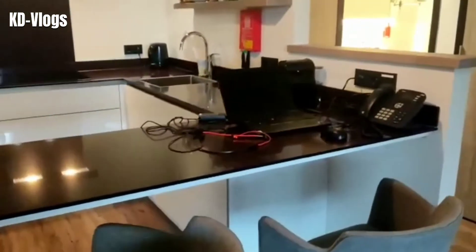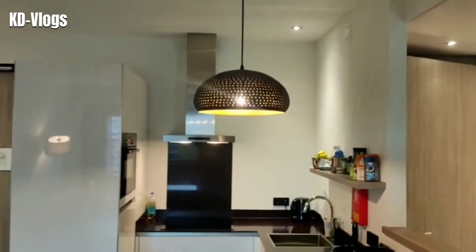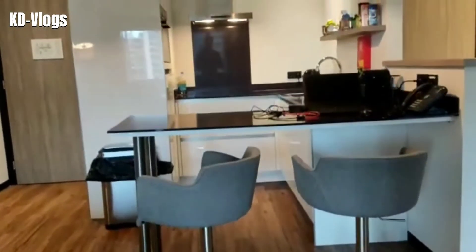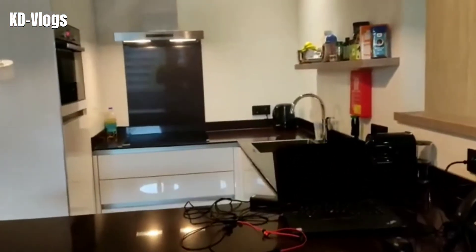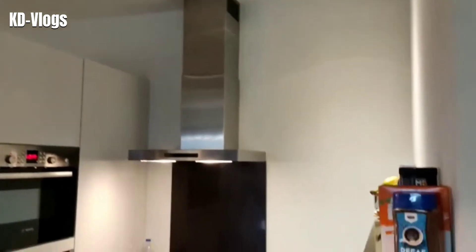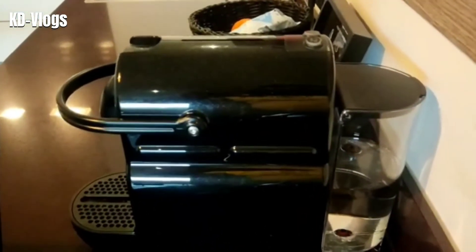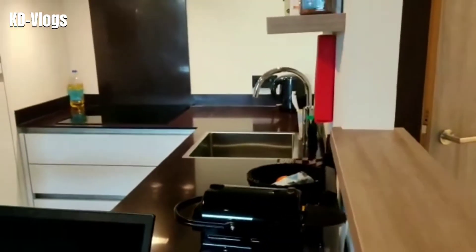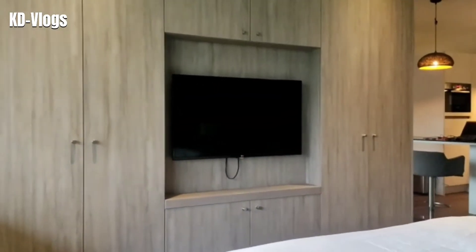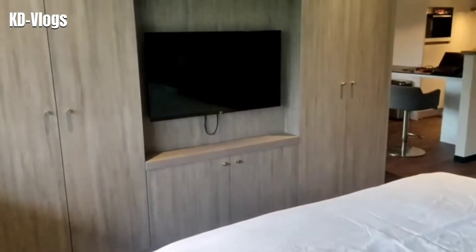Along with the living room is an attached open kitchen - a fully equipped kitchen with all that you need to cook. It has a beautiful dining area with two nice stools. What I really like is this Nespresso machine - I put a pod inside it and it brews me a very nice coffee every morning. The bedroom is also equipped with a television so one can watch TV while under the blanket, though I mostly watch TV in the living area.